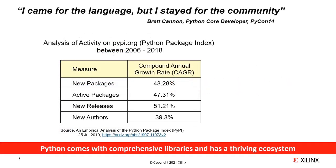The quote 'I came for the language but I stayed for the community' is attributed to Brett Cannon, one of the Python core developers. He made this statement in a keynote at PyCon 2014, and it's a very telling statement because it speaks to why so many people find the Python language, community, and ecosystem so powerful.